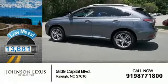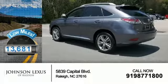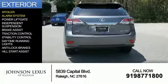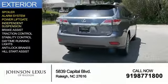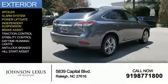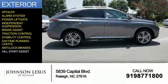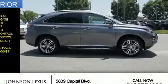With fewer than 15,000 miles, this vehicle has a long road ahead. The features include a spoiler, an alarm system, power liftgate, independent suspension, brake assist, traction control, stability control, daytime running lights, anti-lock brakes, and hill start assist.